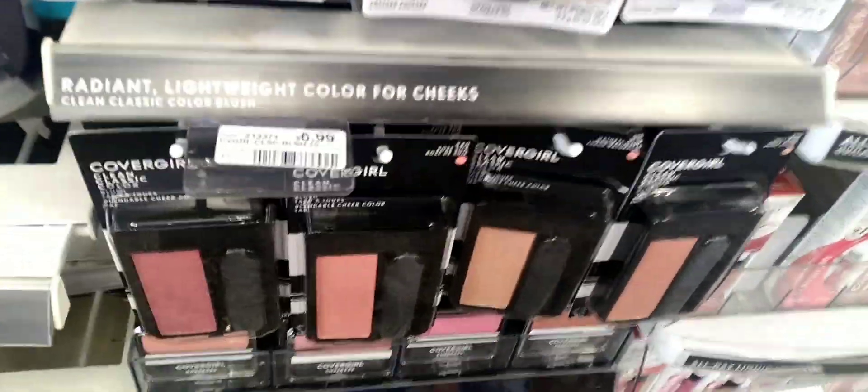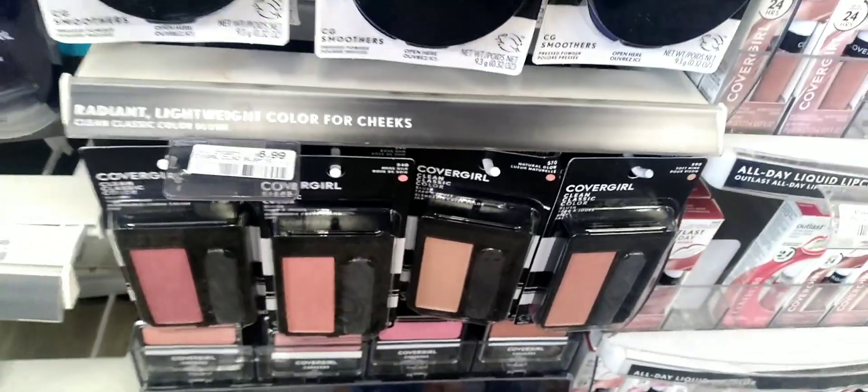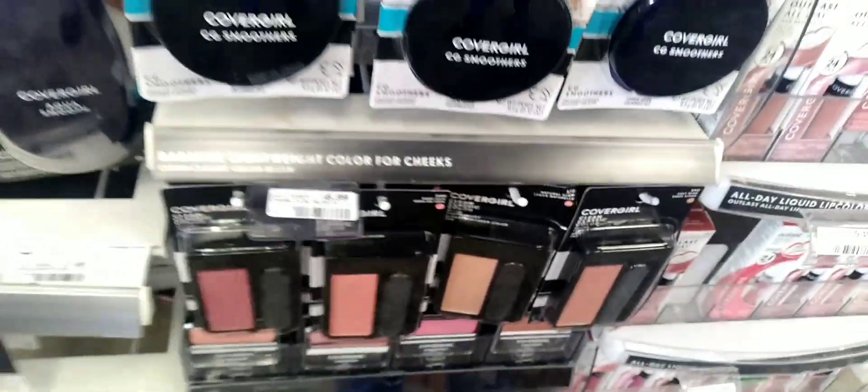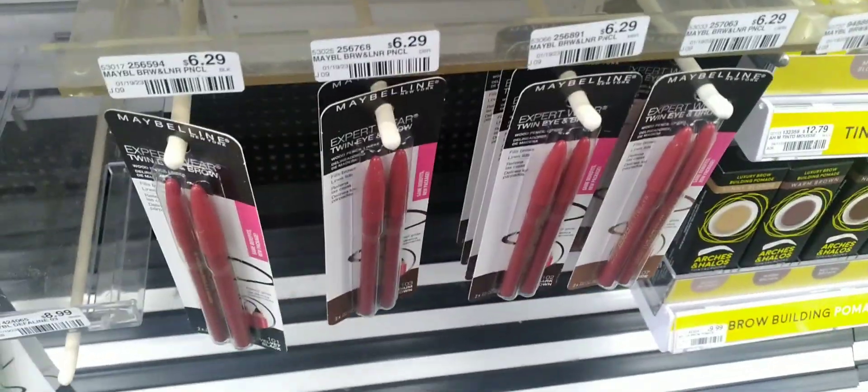My first deal is the CoverGirl buy two get six. I'm going to grab the blush at $6.99 each, making them $13.98. I'm going to use two four-dollar expired CoverGirl face coupons, taking off eight dollars, leaving me to pay $5.98, getting back six. Then the Maybelline — I didn't get a chance to record everything, but they're buy two get five.